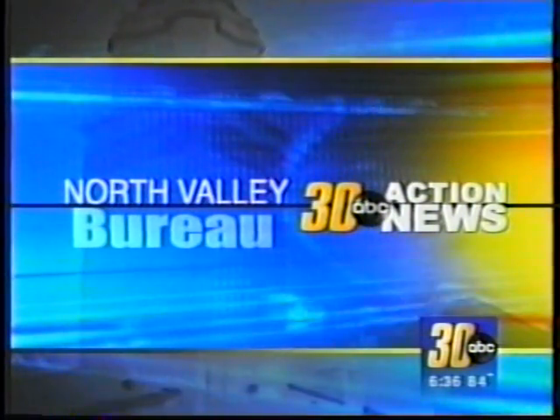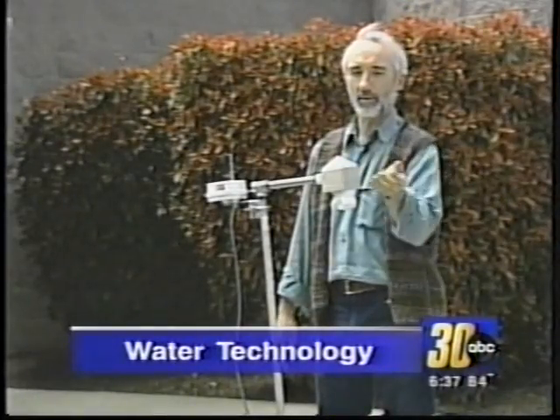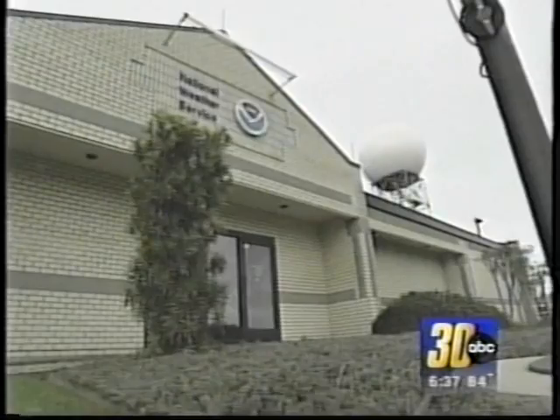Researchers at UC Merced are working to figure out how much snow is in the mountains at any given location. They're using technology that's more accurate than what's currently available to those who predict the weather. UC Merced professor Roger Bales hopes his research using wireless sensors will one day allow meteorologists to predict floods like the one Monday in Yosemite Valley.